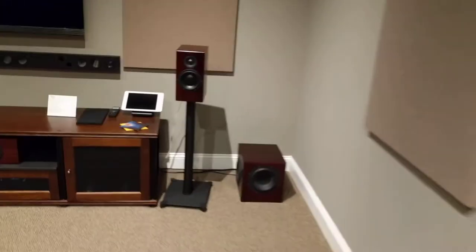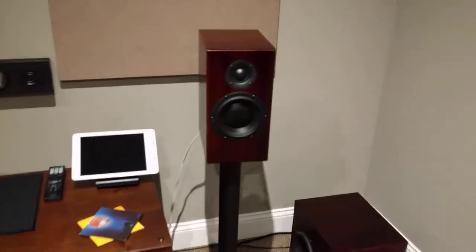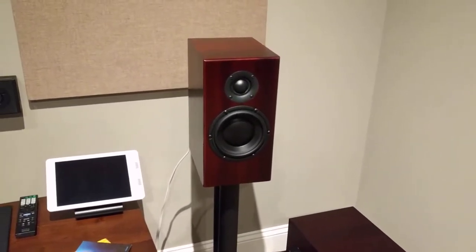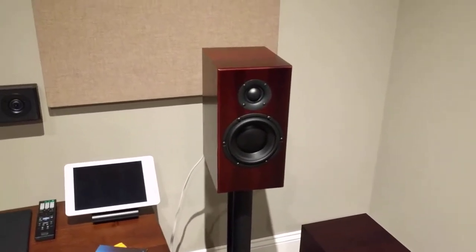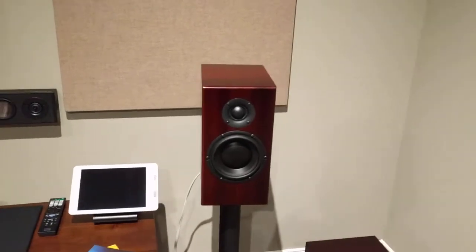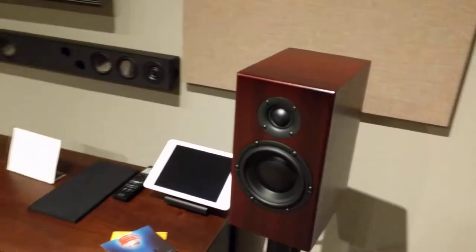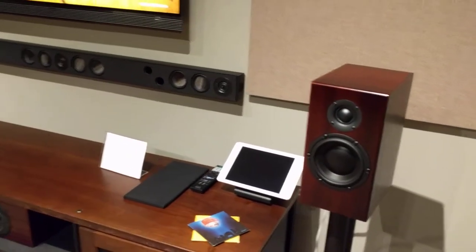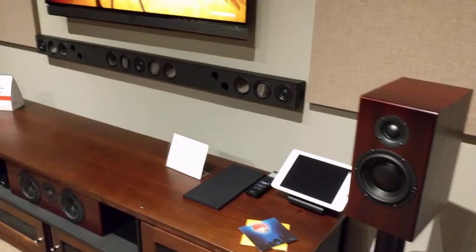Let's cruise down the hall over here — I'm just going to do a quick walkthrough of a couple new pieces. Here we have the new Totem Sky bookshelf or monitor. It's a five and a quarter inch woofer with an inch and a quarter silk dome tweeter. Very fast response out of that woofer and really nice smooth response out of the tweeter. I love a silk dome tweeter.